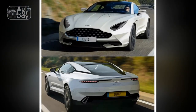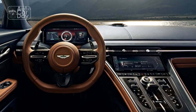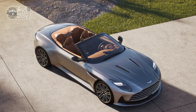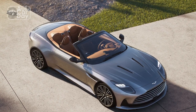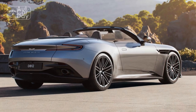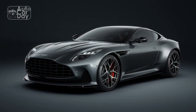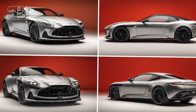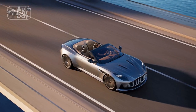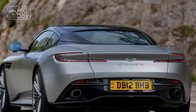Cons of the 2024 Aston Martin DB12. 1. High price: The DB12 comes with a hefty price tag, placing it out of reach for many potential buyers. 2. Fuel efficiency: Given its powerful V12 engine, the DB12 is not known for its fuel efficiency, making it less practical for daily commuting or long-distance travel. 3. Limited cargo space: Sports cars typically have limited cargo space, and the DB12 is no exception — it may not be suitable for those needing ample storage capacity. 4. Maintenance costs: Owning and maintaining an Aston Martin can be expensive, with high costs for parts and servicing. 5. Limited availability: Due to its exclusivity, the DB12 may be hard to find at dealerships, and obtaining one may involve a waiting period.